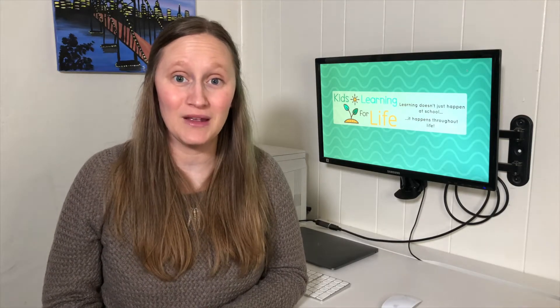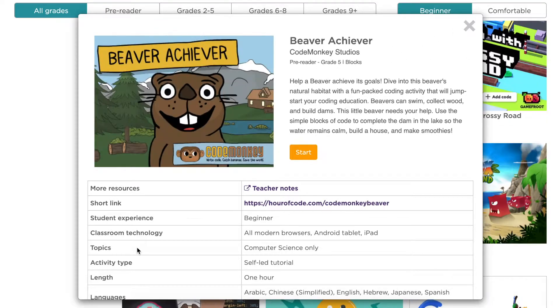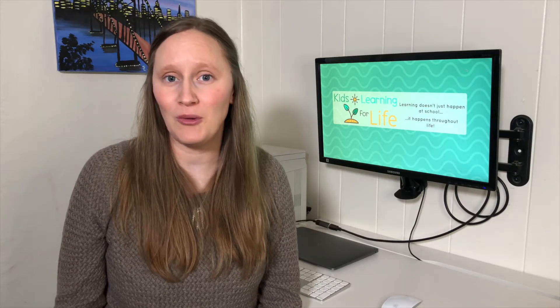There are lots of other paid coding platforms out there that you can try, such as Code Monkey, Codeable, Tinker, and Code a Kid, just to name a few. Each of these companies has created a little Hour of Code — think of it kind of like a sample — so you can try out some of the activities to see which program your kid might like best before you decide to buy something.